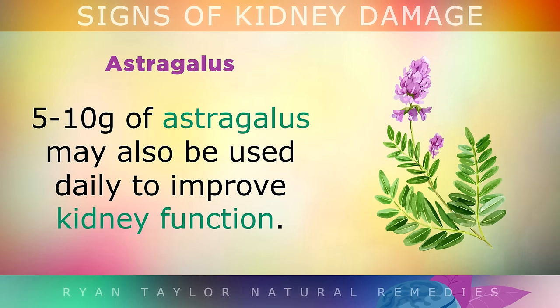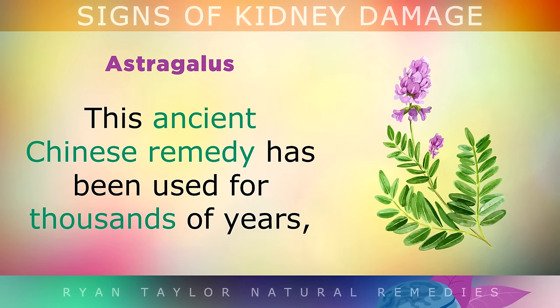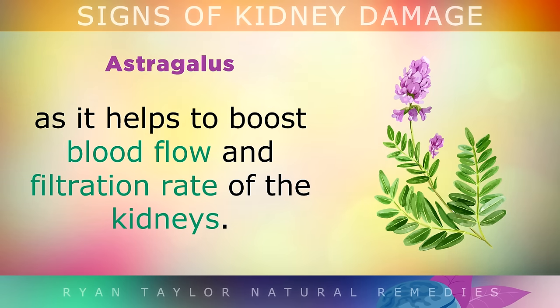Astragalus: 5-10 grams of astragalus may also be used daily to improve kidney function. This ancient Chinese remedy has actually been used for thousands of years, as it helps to boost blood flow and the filtration rate of the kidneys.